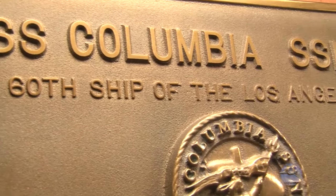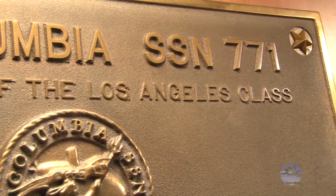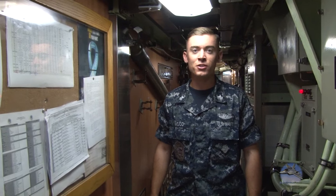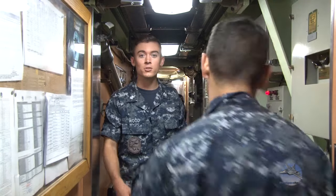Welcome aboard the USS Columbia, SSN hull number 771. The USS Columbia is a 688 Los Angeles class fast attack submarine capable of various types of missions all over the world. Space onboard Columbia is rather tight, so we do our best to try to stay away from each other. Let's head to the control room.